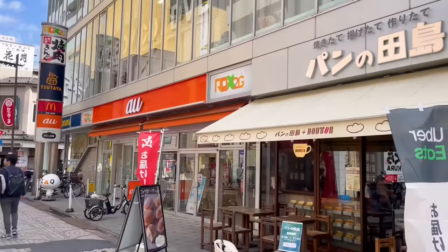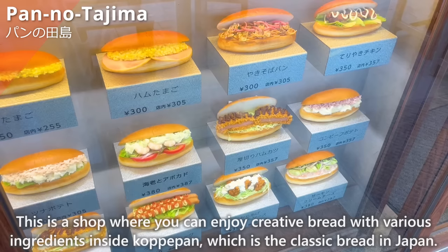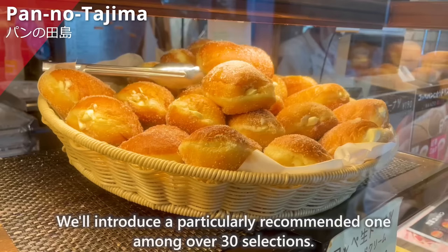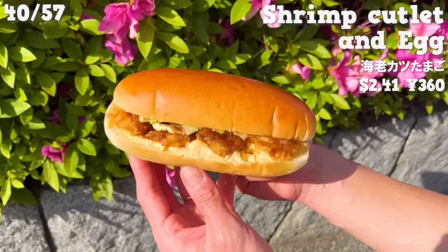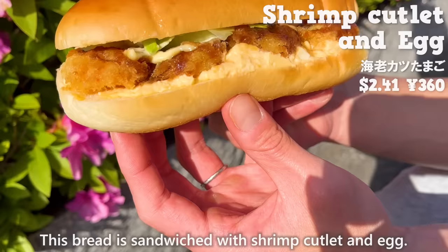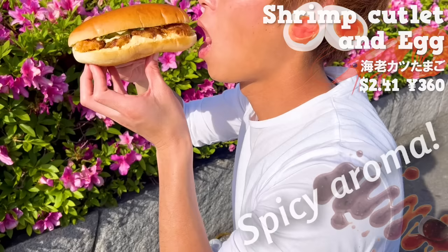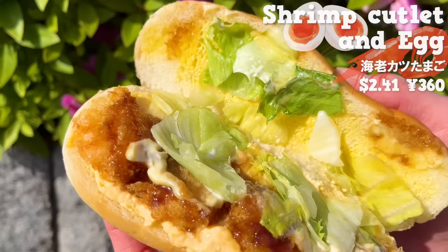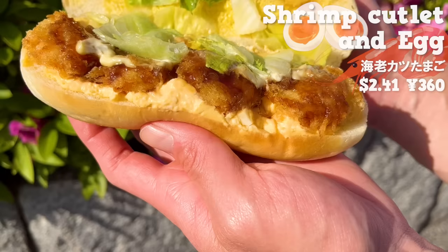The next place is Pan no Tajima. This is a shop where you can enjoy creative bread with various ingredients inside koppe pan, which is the classic bread in Japan. We'll introduce a particularly recommended one among over 30 selections. This bread is sandwiched with shrimp cutlet and egg. It has the spicy aroma of the sauce. The bread is fluffy and moist. The shrimp has a nice plump texture. The eggs mixed with mayonnaise are creamy. The sauce has a fruity and subtle sweetness, and the texture of the lettuce adds a nice accent.